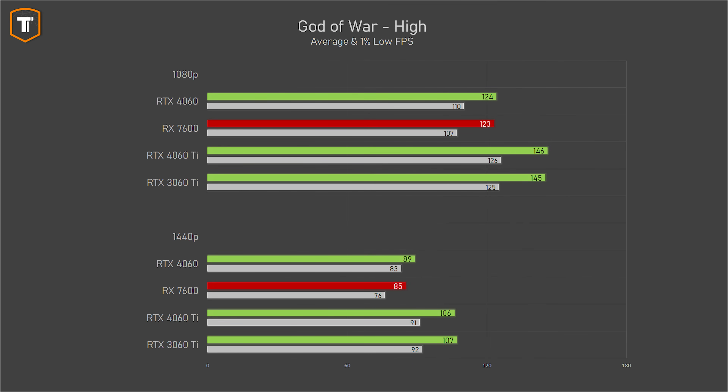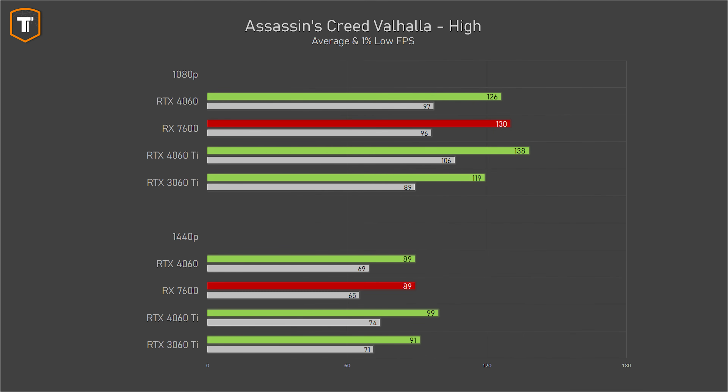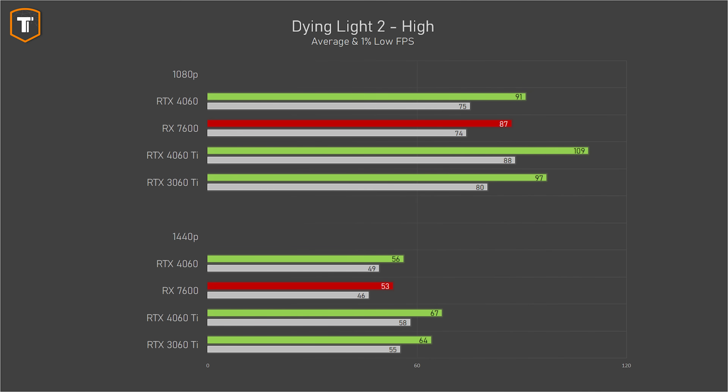In God of War, the 4000 series cards don't look as good. The 4060 was ahead of the RX 7600 but only by a little, while the RTX 3060 Ti ended up pretty far ahead. In Assassin's Creed Valhalla, the 4060 roughly matches the RX 7600 at both resolutions, with the 4060 Ti offering a small upgrade. In Dying Light 2, the 4060 is just ahead of the RX 7600, but both cards drop below 60fps on 1440p while the 3060 Ti and 4060 Ti managed to stay above it.